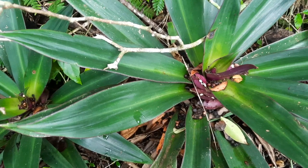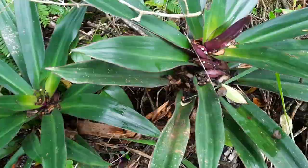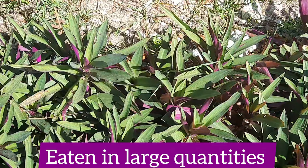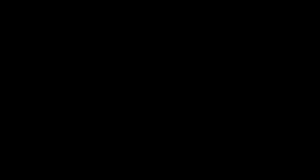The leaves of the plant contain a sap that can cause a rash, itching, and reddening of the skin. The plant is toxic if eaten in large quantities and will cause severe burning in the mouth and throat as well as abdominal pain. If you are feeling ill or have any health concerns, please speak to your doctor.